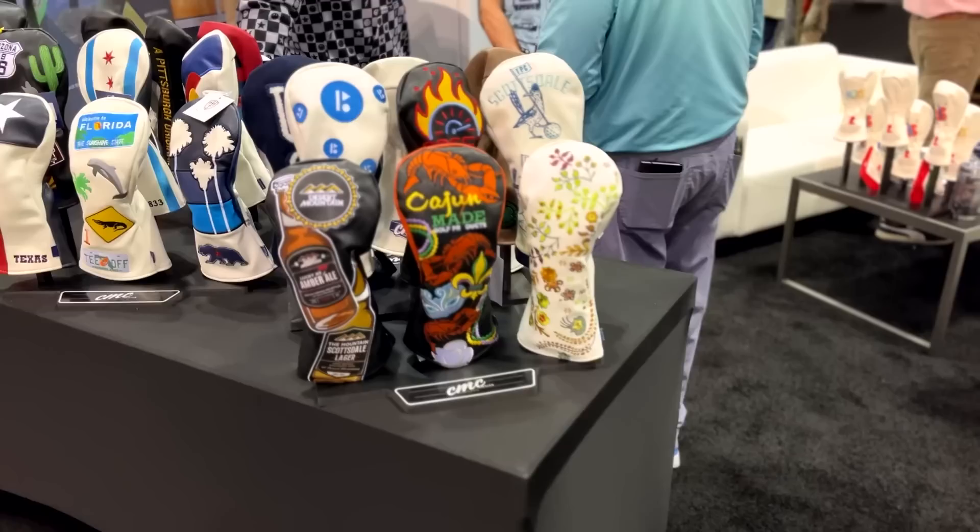Shout out to Daphne's — I got my son for Christmas a squirrel head cover from them. It sounds odd, but it was brilliant and it's a real talking point. These are the kinds of things we saw at the PGA Show — head covers, accessories. It was great to meet the people who make them and understand what drives them in golf. As much as some manufacturers make great head covers, I love picking one up that's just a little bit different and stands out.